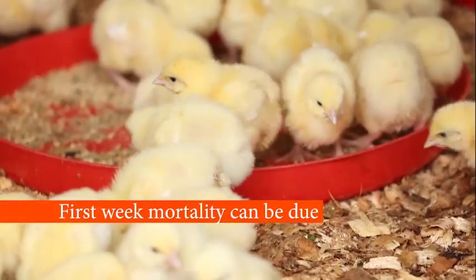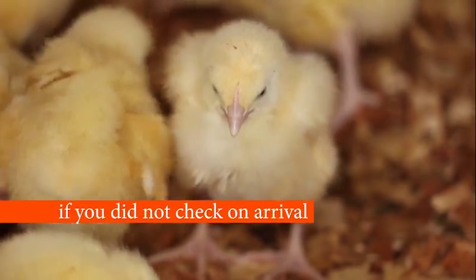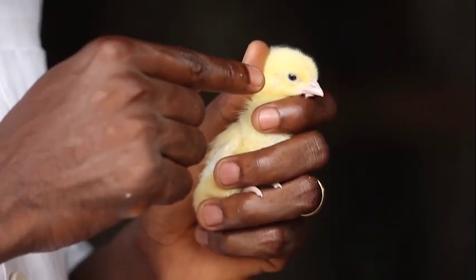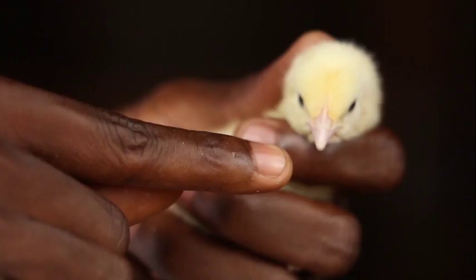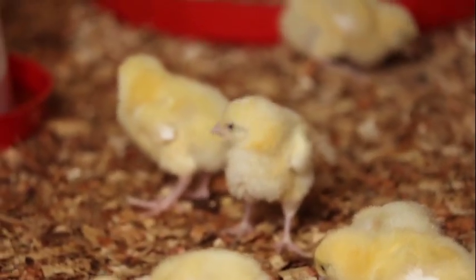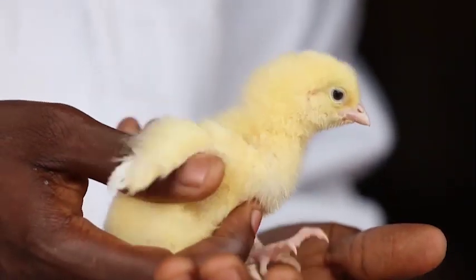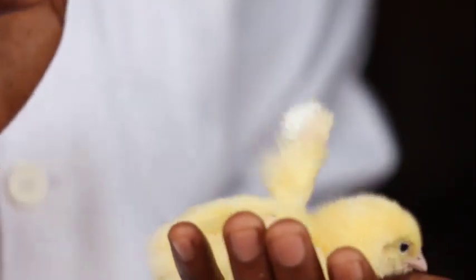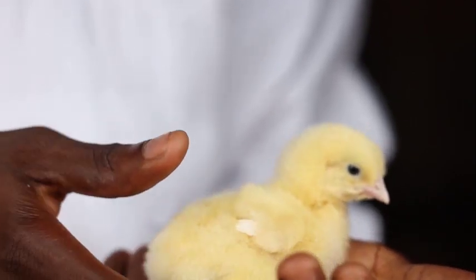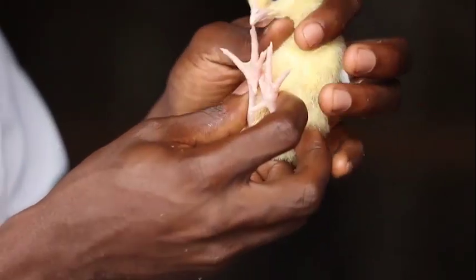Let's check if they sold you good quality chicks. First week mortality can be due to bad chick quality. If you do not check on arrival, you cannot discuss it with the hatchery. Look at the eyes — they should be open and lively. The beaks should be straight and not twisted. The down looks good, clean and fluffy. When you put the chick on its back, it should try to turn back onto its feet immediately if it is healthy. Look at the feet — no curved toes.